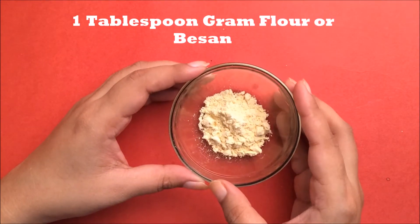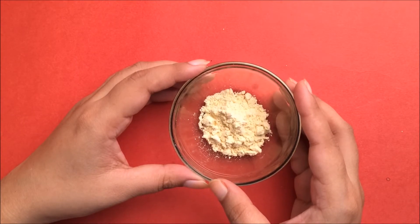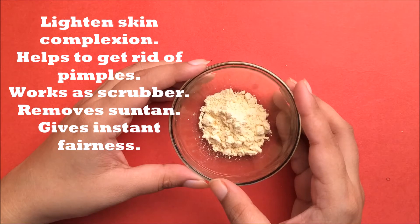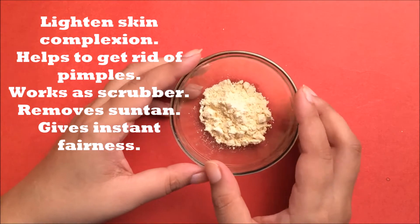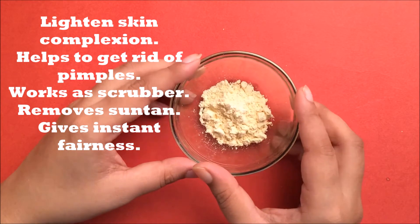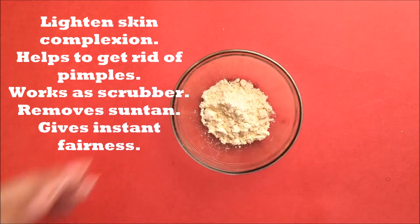For this we need one tablespoon of gram flour or besan. Besan helps to lighten your skin complexion. It balances the oil level of your skin and helps to get rid of pimples. It also works very effectively as a scrubber. It removes suntan and gives instant fairness to your skin.